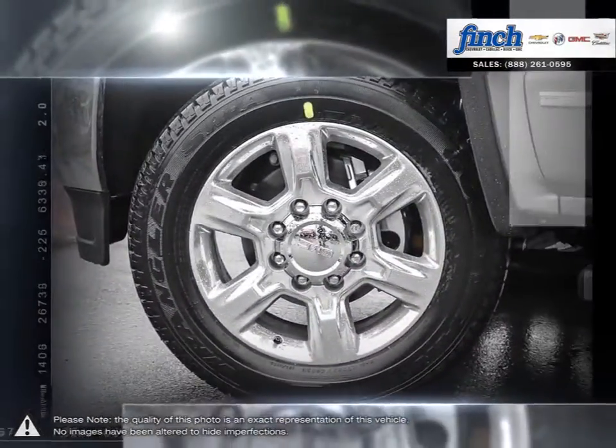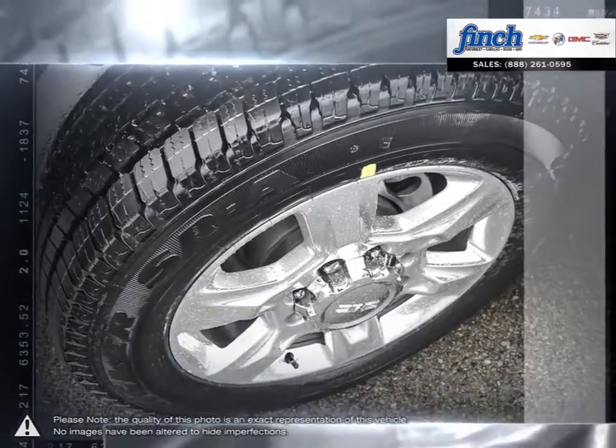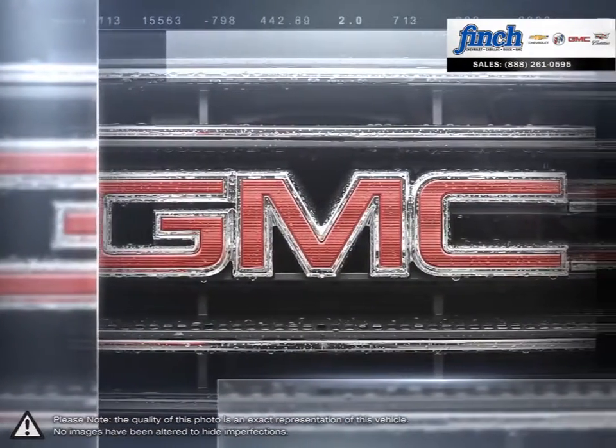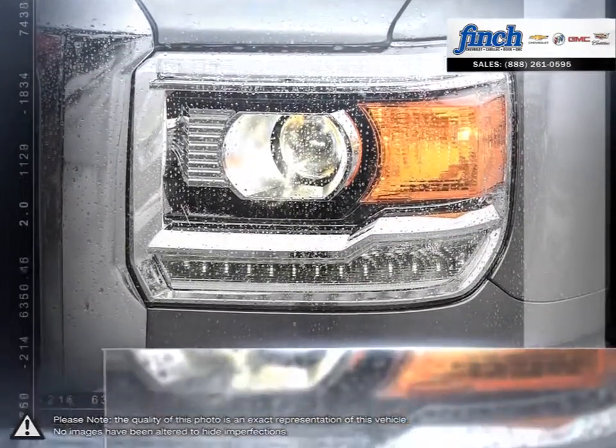Rugged durability built from the frame up and some of the most advanced technology you'll find in a pickup. Outstanding hauling power coupled with impressive fuel efficiency. All strong reasons why you should hitch your workload to the GMC Sierra 2500 HD pickup truck.